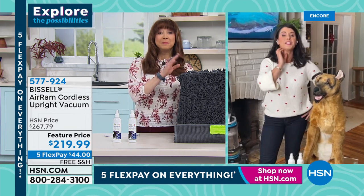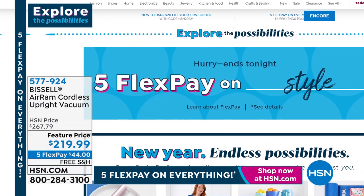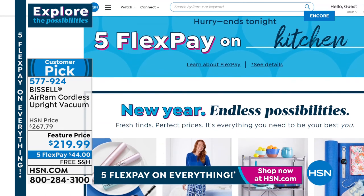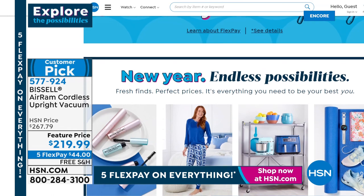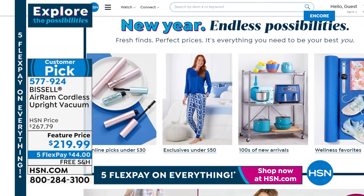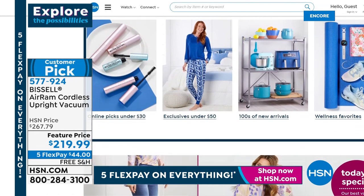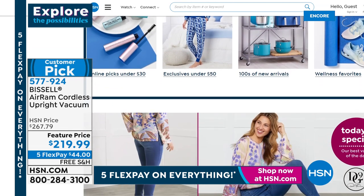We're going to talk about the mess in a minute. Jenny's going to get set up for that amazing power washer for your carpet. Five flex pay is done at the stroke of midnight as we explore the possibilities here at HSN. Don't hang up on your Air Ram — we have like the last 1,000 or so. When we come back, we go from Bissell's number one vacuum to their number one power washer.